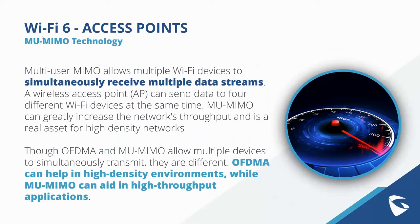Another key technology across our GWN Wi-Fi 6 access points is the improved MU-MIMO. This was introduced in Wi-Fi 5 and improved in Wi-Fi 6. MU-MIMO allows multiple Wi-Fi devices to simultaneously receive multiple data streams. While both OFDMA and MU-MIMO allow multiple devices to simultaneously transmit, OFDMA helps in high-density environments while MU-MIMO aids in high-throughput applications. Together, these features allow the access points to be customized based on deployment needs.